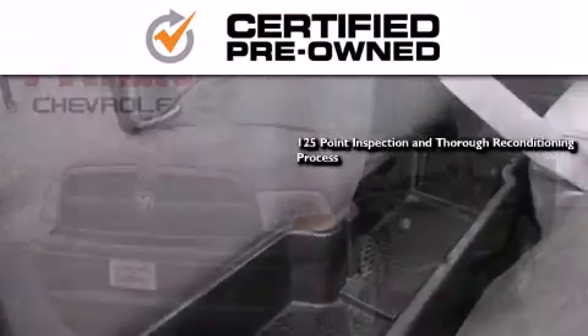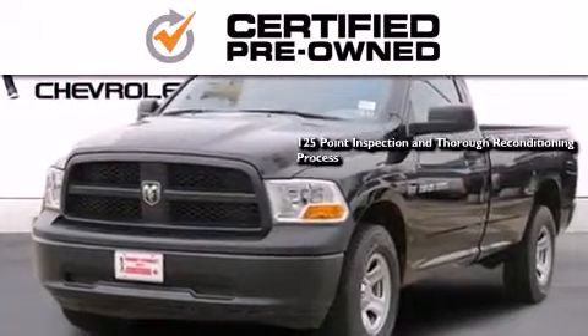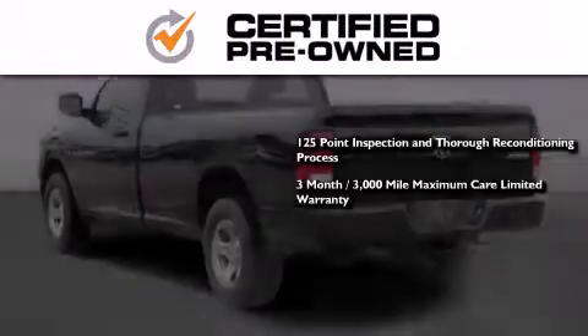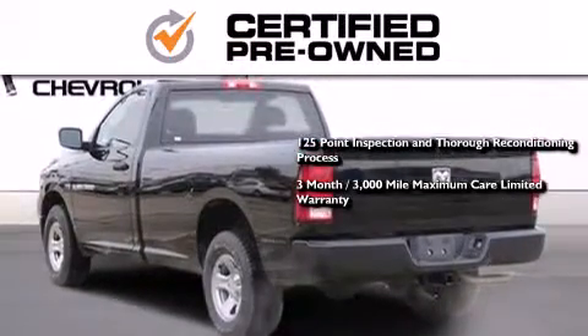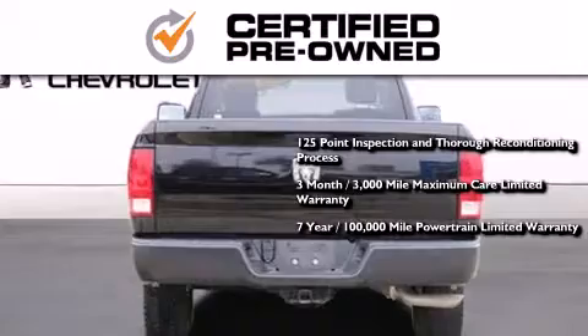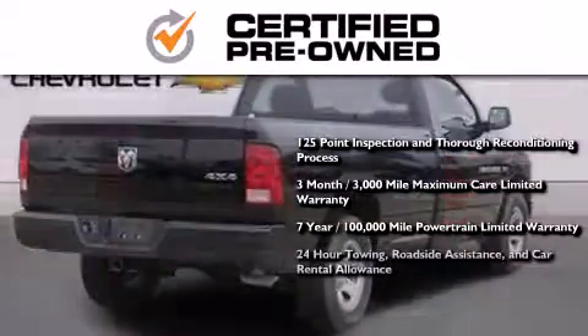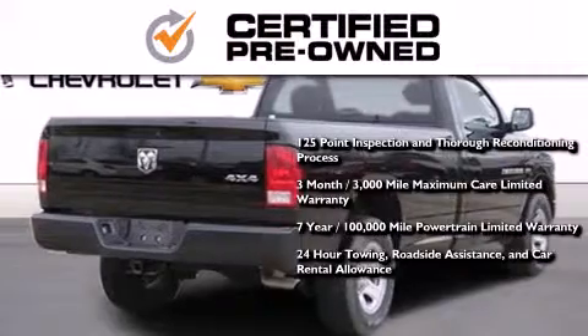This means you get a 125-point inspection and thorough reconditioning process, a 3-month, 3,000-mile maximum care limited warranty, an up to 7-year, 100,000-mile powertrain factory-backed limited warranty, 24-hour towing, roadside assistance, and car rental allowance.